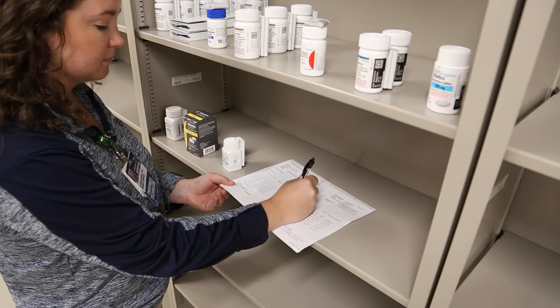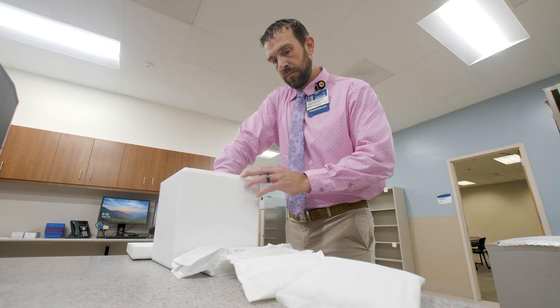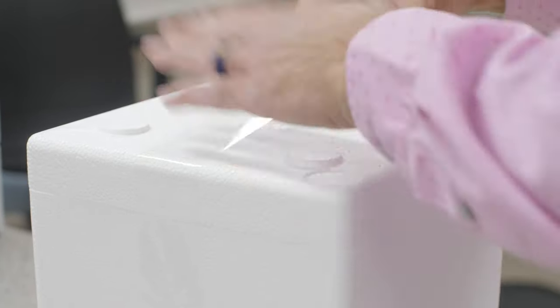A specialty pharmacy isn't a place where we mix the drugs. It's an assignment of expensive complex medications to a specific group of specialists who can prescribe it. Unlike traditional pharmacies, a specialty pharmacy fills prescriptions for rare and complex medical conditions.